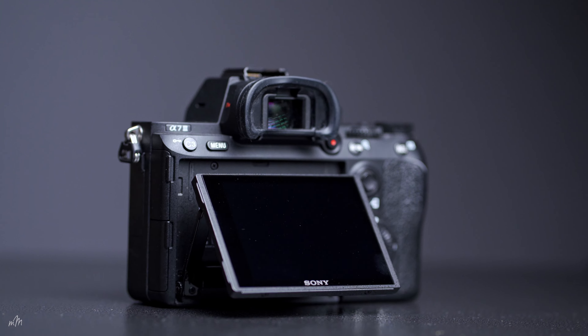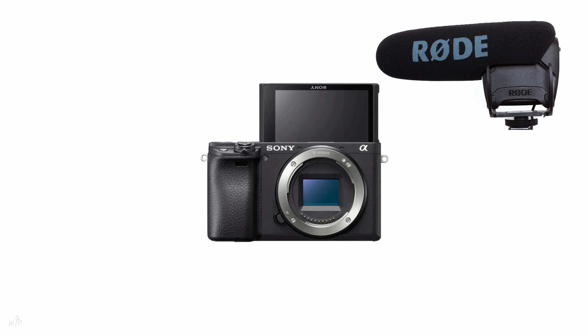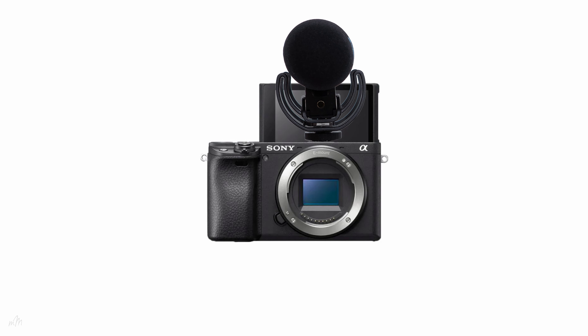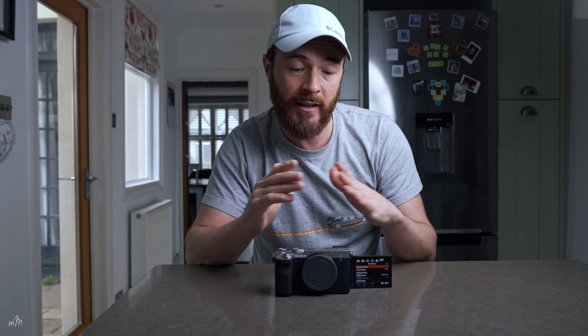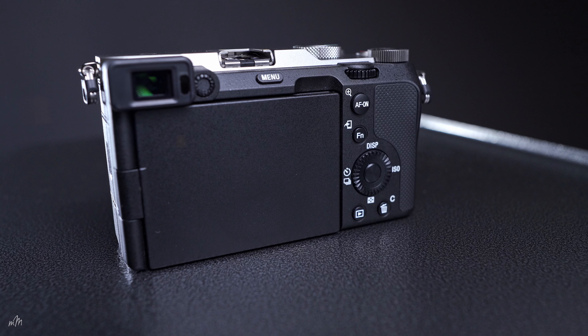Next up is the fully articulating screen — a major improvement from the A7 III's tilting screen, which is pretty much useless if you're trying to film yourself, and even more useful than the flip-up screens from the Sony A6600. A major problem with those was that you couldn't attach a microphone to the hot shoe without blocking the screen. You'd have to buy an adapter to offset the hot shoe, adding extra weight and extra things that can go missing. The Sony A7C now has a fully articulating screen to the side, so it doesn't interfere with the hot shoe and it's protected when packed away.